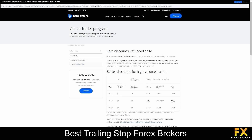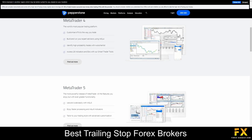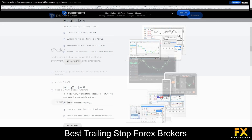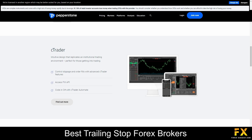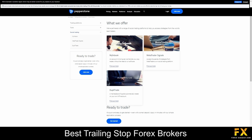Their active trader program is designed for high-volume traders and comes with virtual private server hosting and advanced insights and reports. Platforms are available on MetaTrader 4, MetaTrader 5, and the Ctrader trading platform. They also provide helpful trading tools such as SmartTrader tools for MetaTrader 4 and 5, AutoChartist, MyFXBook, MetaTrader Signals, and Dublitrade for social trading.